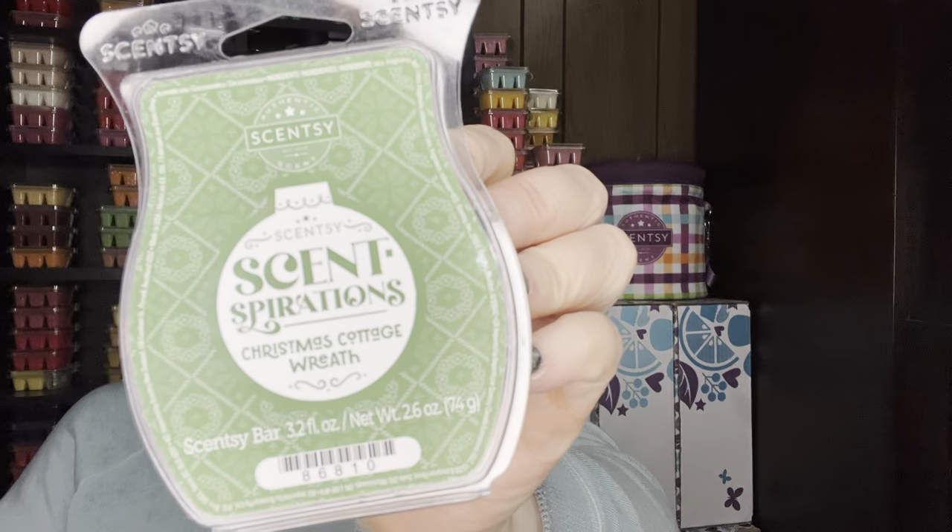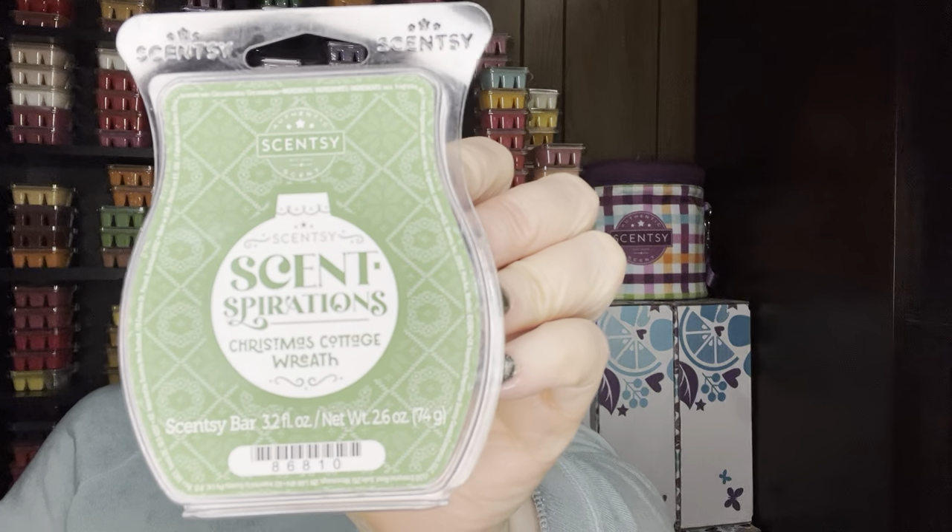Christmas Cottage Wreath from the Sentspirations — it was a Christmas Cottage kind of mix-up that they did. Honestly, I don't like this one. I think this was supposed to be mixed with maybe Eucalyptus Wreath from the current catalog. The only one I liked besides Christmas Cottage itself was the Christmas Cottage Cider. The other ones I wasn't a fan of.